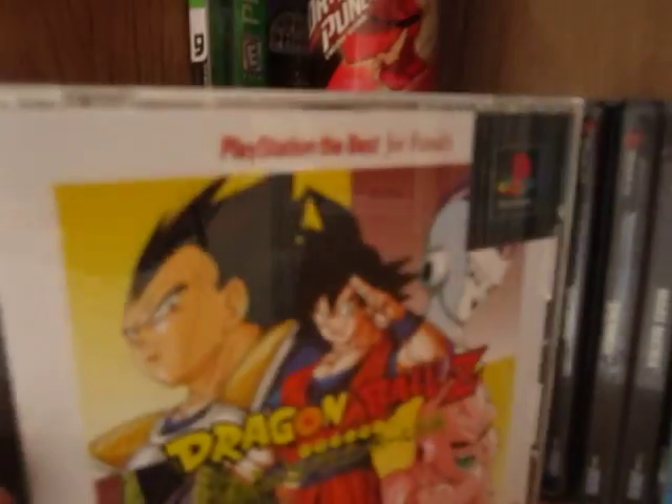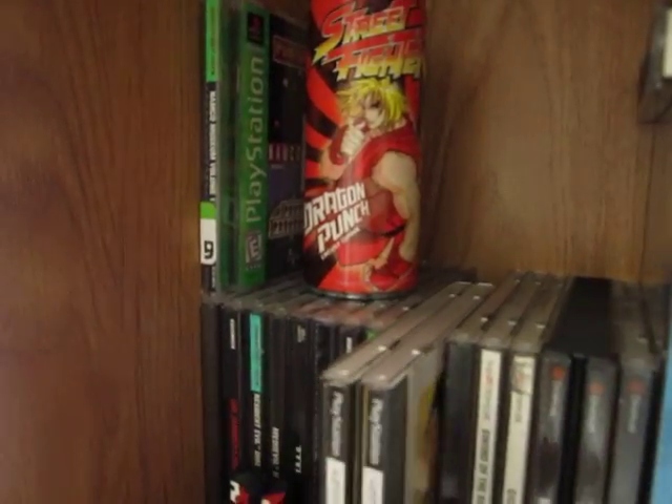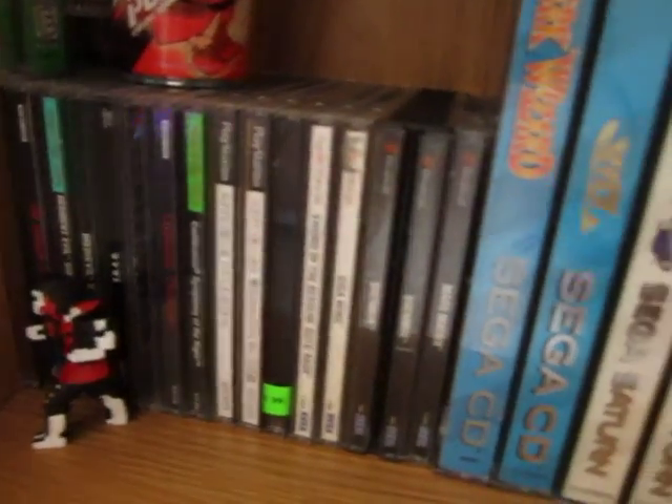Down here we have a cool little Simon Belmont figure, Castlevania Chronicles, Castlevania: Symphony of the Night, and two Japanese games: Dragon Ball Z Legends — my favorite of the three Dragon Ball Z fighting games on PS1 — and Dragon Ball Final Bout. I got that one when I was really into DBZ. Legends is just so much fun with the three-on-three battles.